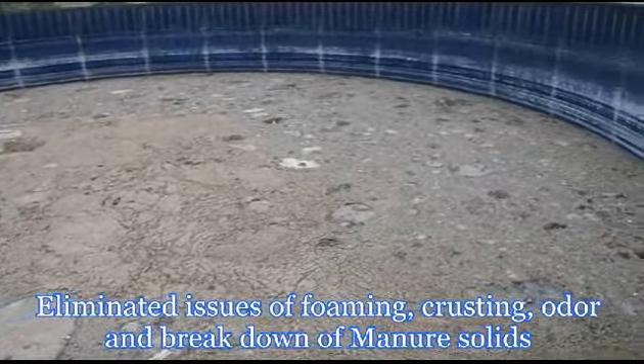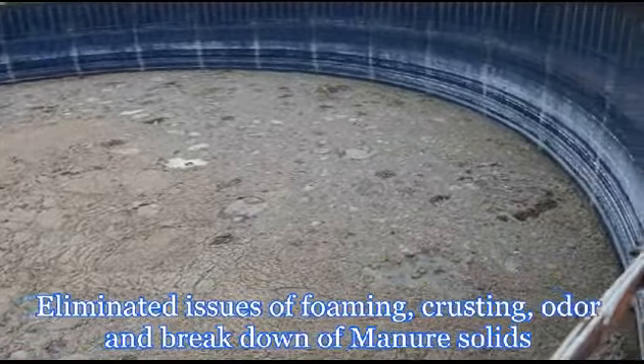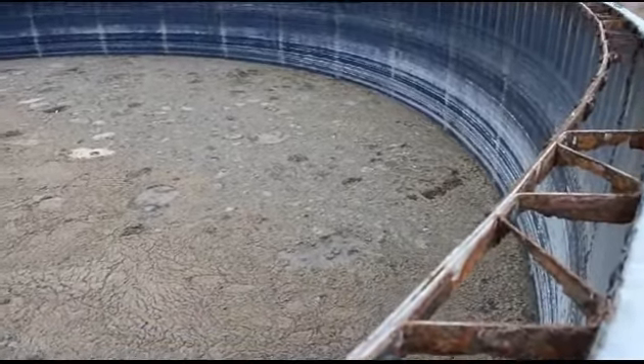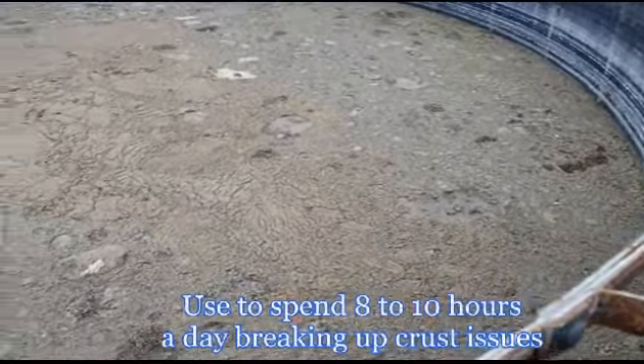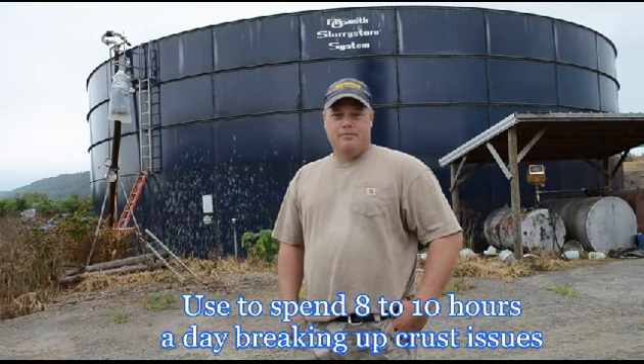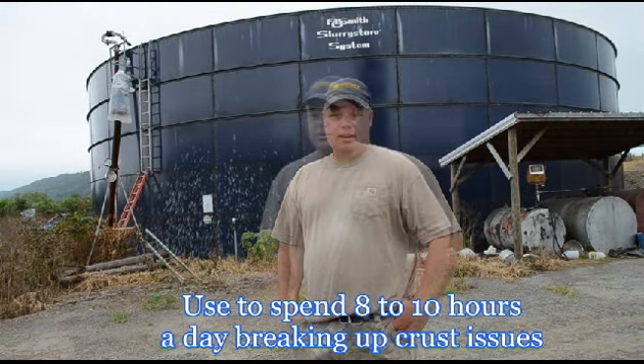We don't have any issues with foaming now when we load it out. The manure seems to be way more available to the crops right away, and we don't have a crust in our manure tank. We used to spend eight, ten hours a day trying to break that up, and we don't have to deal with that anymore.